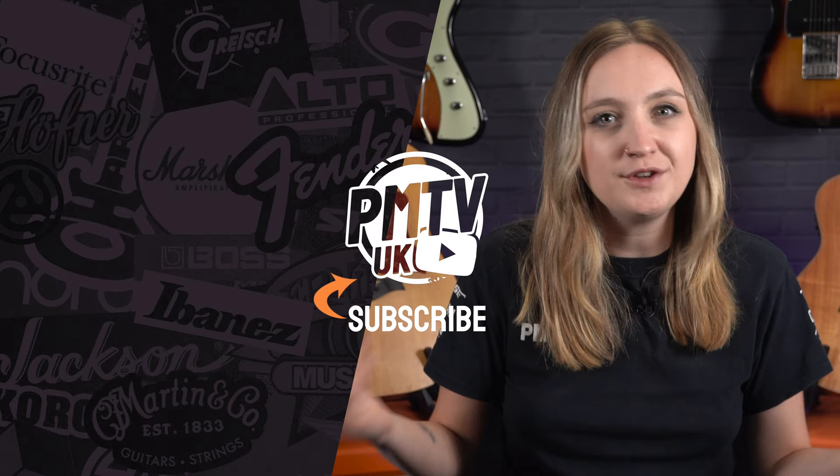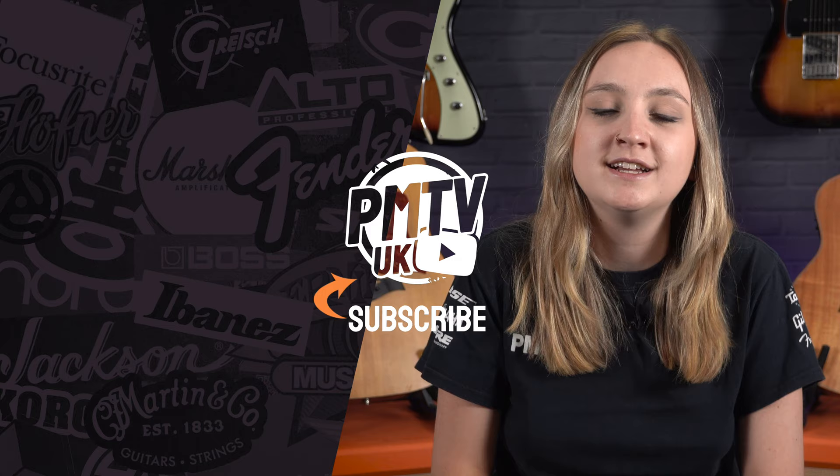So that was a deep dive into the world and history of acoustic guitars. I hope you've enjoyed learning some of these interesting facts as much as I did discovering them. To find out more information about any of the acoustic guitars mentioned in this video, you can head to our website pntonline.co.uk. If you enjoyed this video, make sure to give it a like, drop us a comment, and hit that subscribe button. I've been Meg, and I will catch you in a video soon.